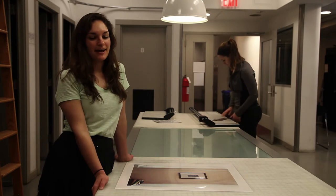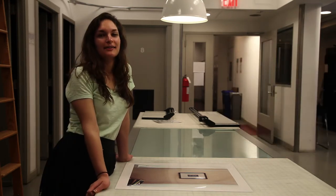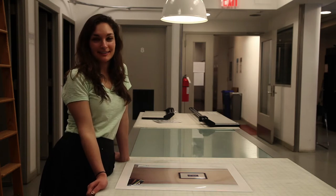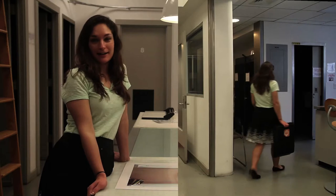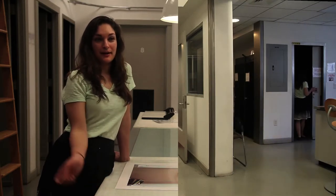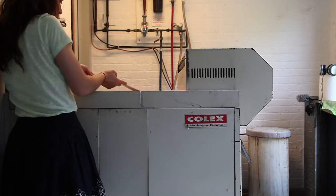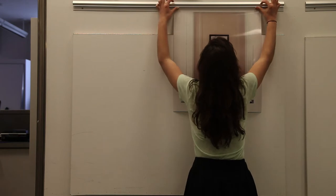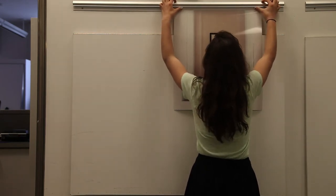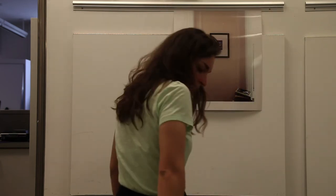Hi, I'm Maya. I am a darkroom monitor here in the darkroom in the Barney Building. We have lots of great facilities here to help students do their work. We have a black and white darkroom, a color darkroom, and individual color darkrooms so students can work on their own. We do black and white film developing and also have lots of equipment that students can check out, like cameras, flashes, and all sorts of great things.